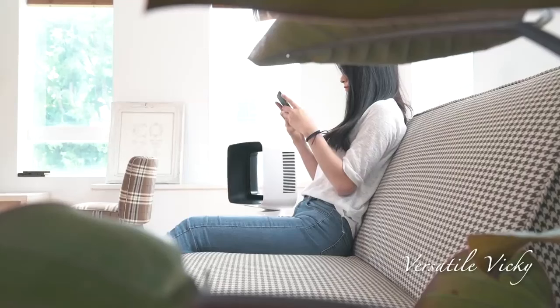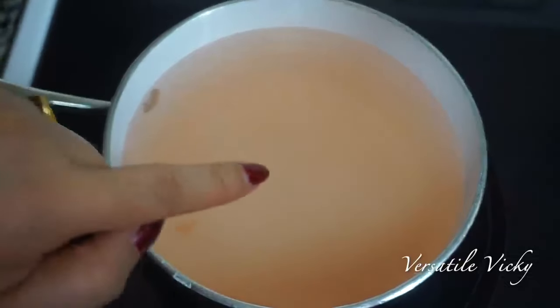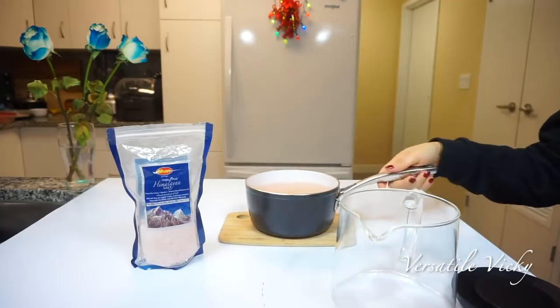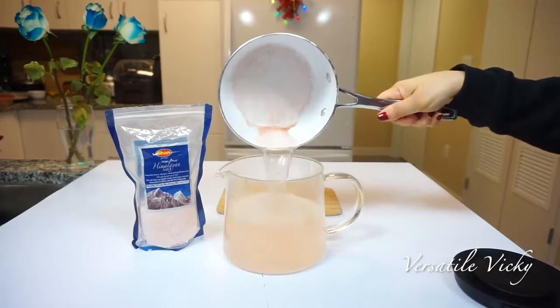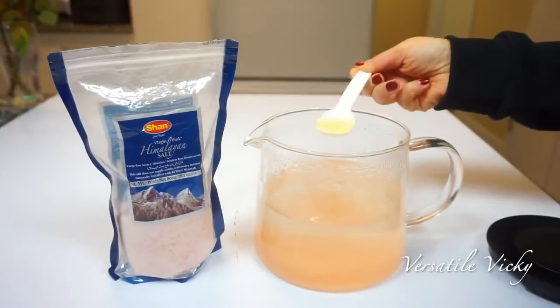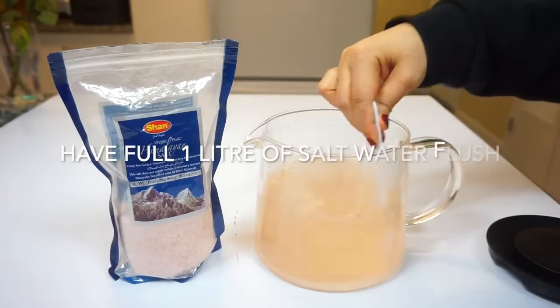Choose a day which is not too busy, as with this drink you will be making frequent visits to the bathroom. Also, do not start this near or during your periods. Now turn off the heat and let the water come to a drinkable temperature. Add 1 teaspoon of lemon juice to give it a pleasant flavour. And now our salt water flush drink is ready.